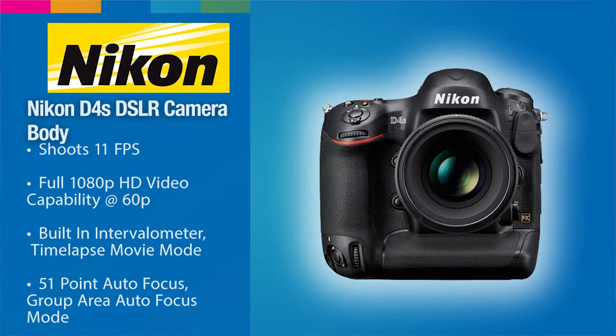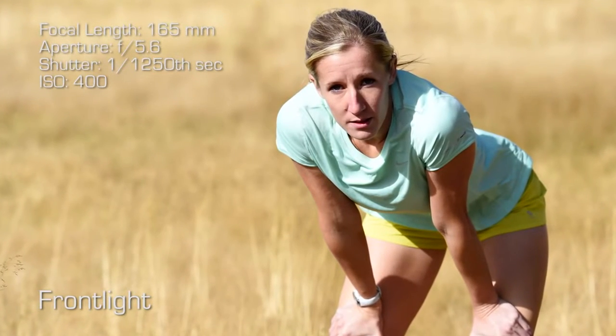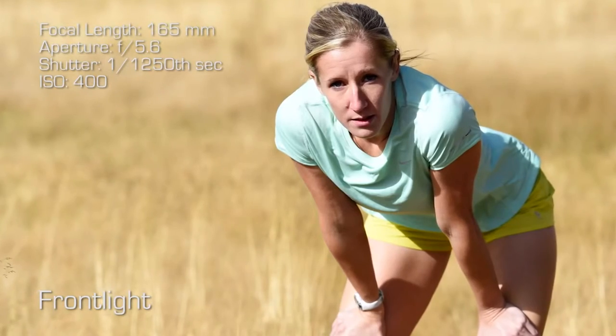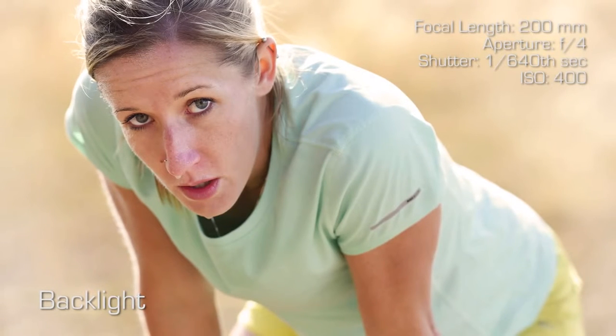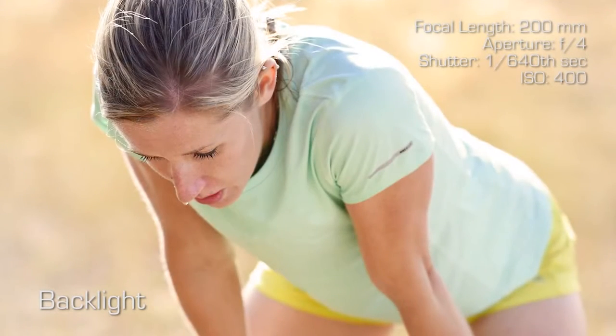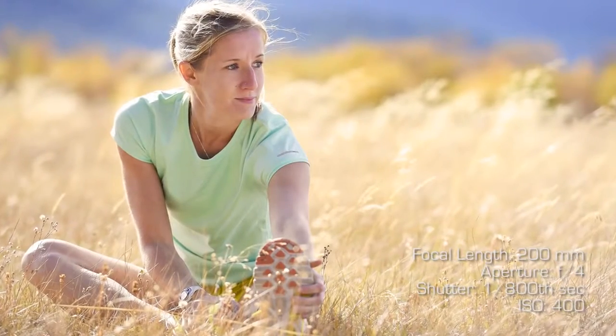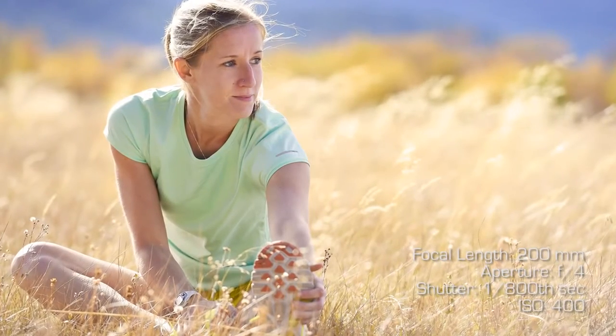Whereas when you're shooting frontlit, it's critical that you're actually making those subtle adjustments or you're going to have a problem. You can see in this frontlit photograph there are shadows under the eyes, very high contrast, harsh lines. But then in the backlit photograph, it's consistent light with shadow across the entire body — you can see the eyes, detail in the face, and the product. Combining backlight with shallow depth of field, shooting somewhere between f4 and f5.6, really allows you to separate the background from the foreground, and that rim light helps in doing just that.